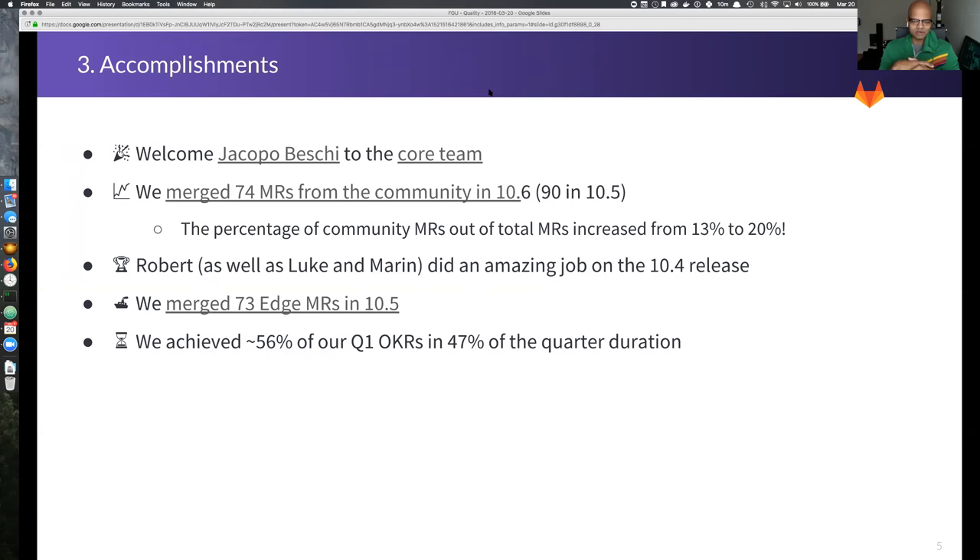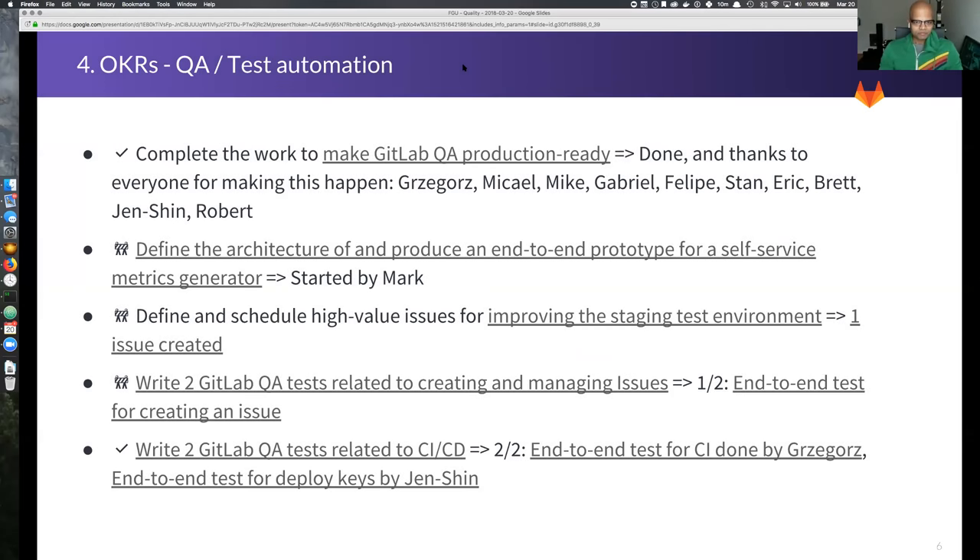There's a lesson in there about being too good at your job — Robert has graciously accepted handling the next few releases along with James so that Kenny has a chance to make some longer-term improvements to release tools and the release process. We merged 73 edge-related merge requests in 10.5, with a larger back-end team contributing to that. And at least halfway through Q1, we achieved greater than 50% of our Q1 OKRs in less than 50% of the quarter, which was a great pace.